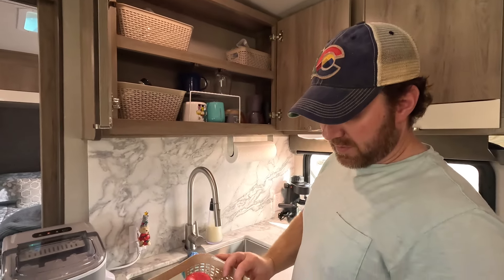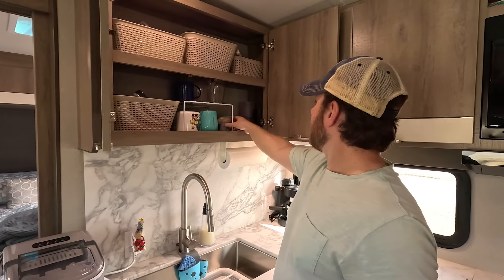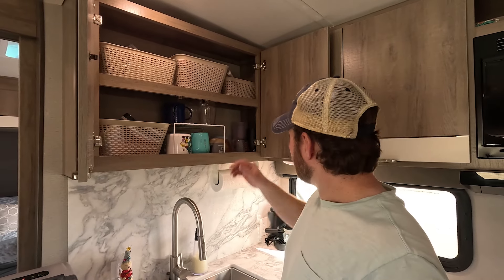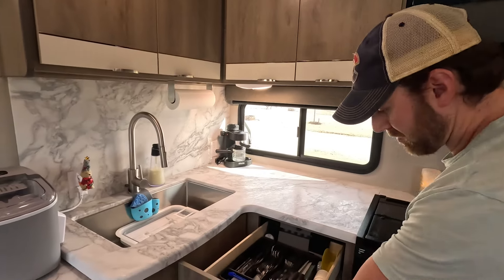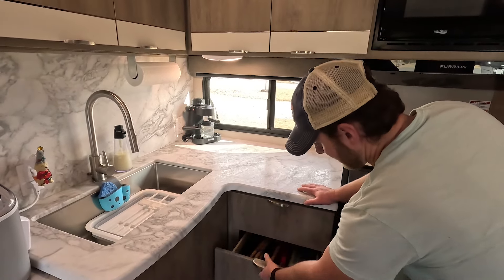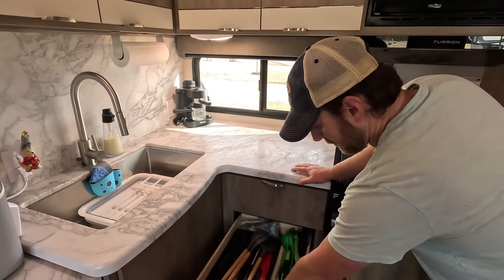We have a couple other seasonings and sauces, extra cups, mugs, and a good measuring cup. We used to have a little plastic measuring cup but it got hard to read, so we invested in a Pyrex measuring cup. Most of this stuff is the same kind of stuff we would use at home, which makes our cooking experience that much better. A couple silverware drawers, measuring spoons, mixing spoons, spatulas, knives, and a little frother.